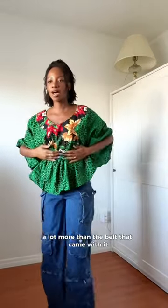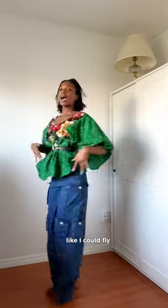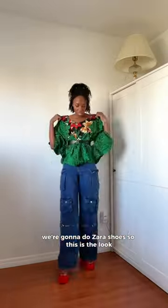I changed the belt — I'm not sure I want to keep this belt. Yeah, I actually love it. I'm liking it a lot more than the belt that came with it. It's giving very much like I could fly.